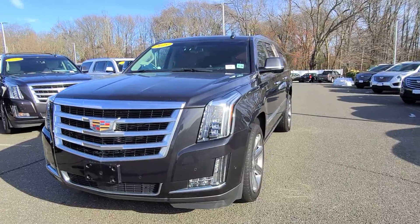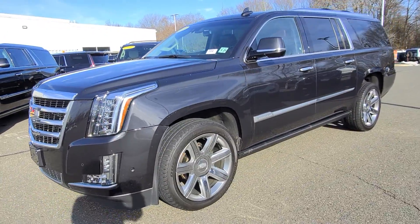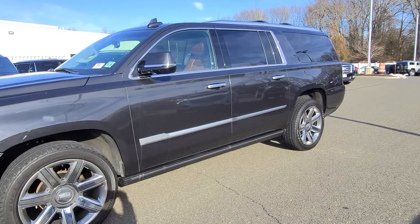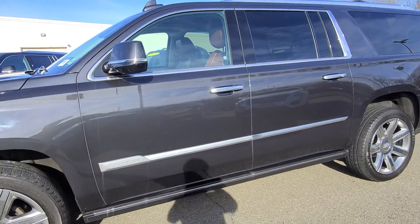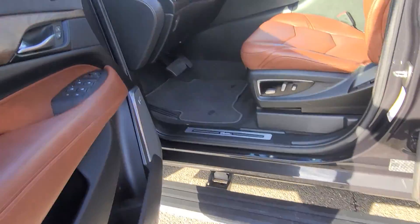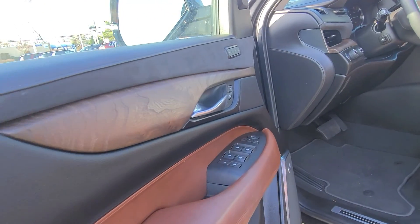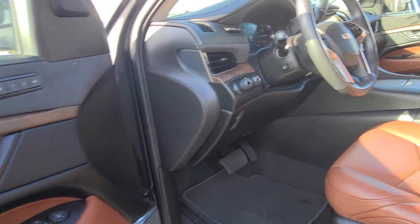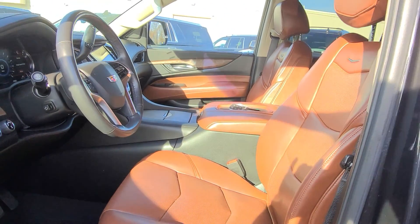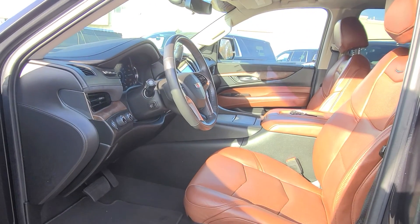2019 Cadillac ESV Premium Luxury. Track door running boards, Kona interior — gorgeous color combination.